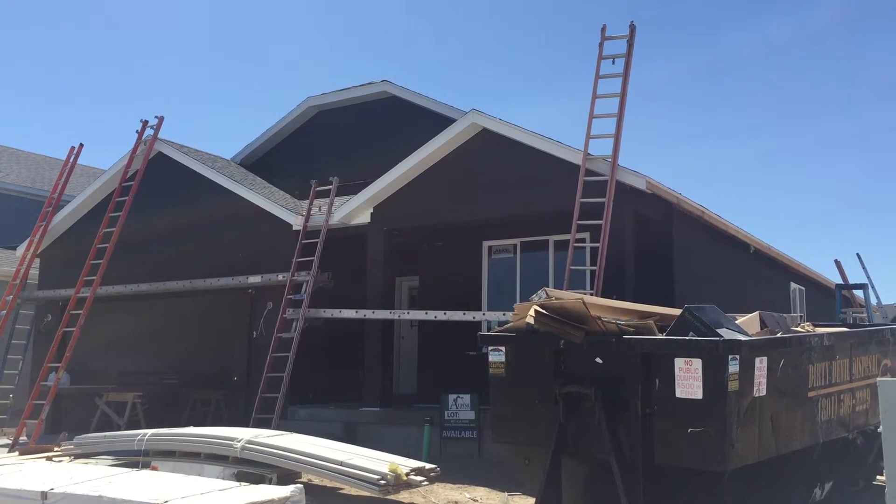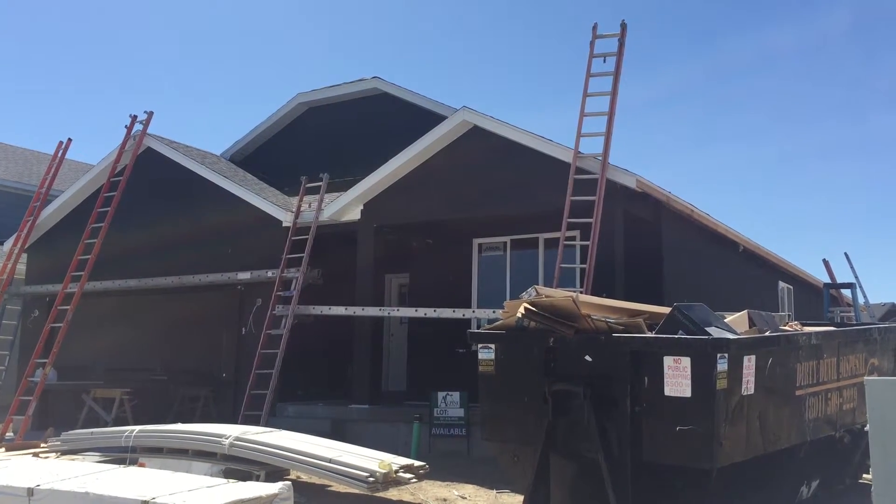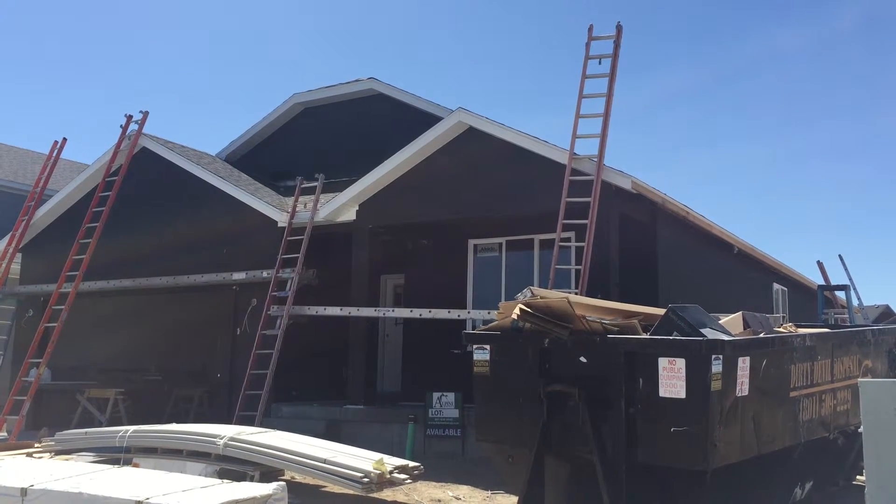This home here is probably about 30 to 40 days away from being completed, and so this might be a great fit where you could still choose some colors and move in.